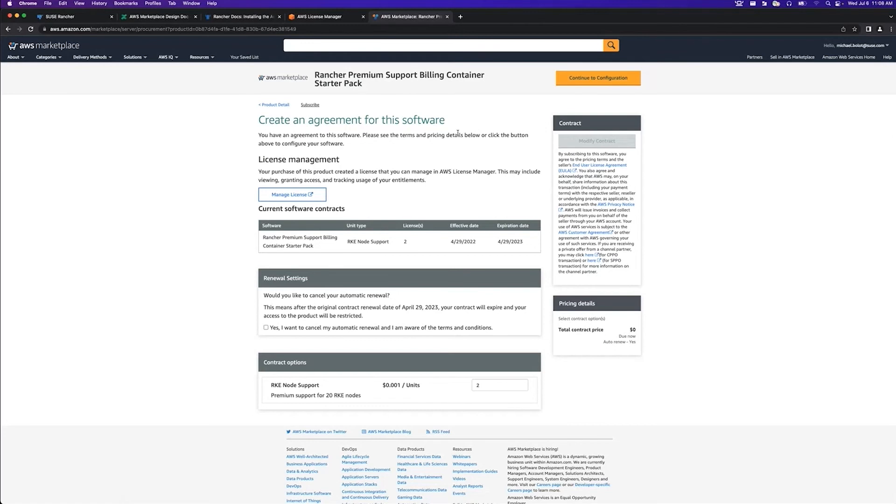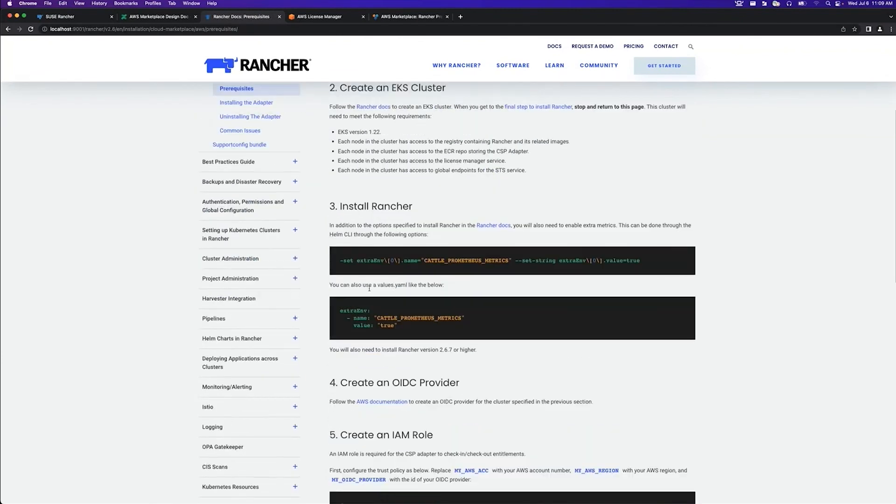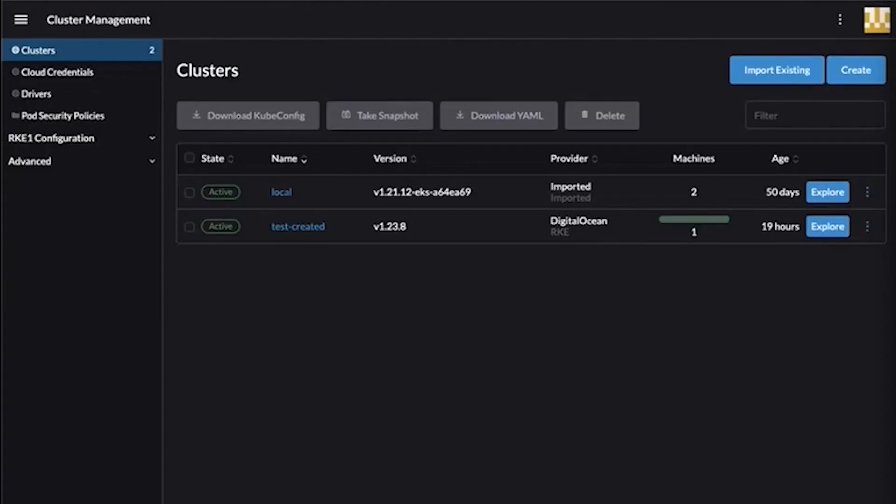Now that we've deployed our Rancher environment, we're going to go back to the marketplace to purchase support for that Rancher setup. After we check out of this listing, we're going to install the CSP adapter container. The adapter container is a small piece of code that's going to run inside our Rancher environment, and it's going to validate that we're in compliance with the amount of licenses we've purchased for Rancher. Once we've checked out, we'll go to install the adapter. In order to install the adapter, we're going to have to go through a few prerequisites first. This documentation will guide us through what we need to do to prepare the cluster for the CSP adapter.